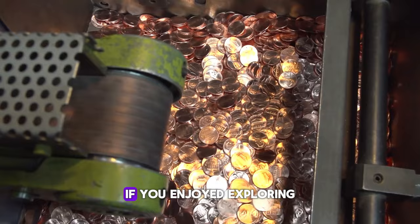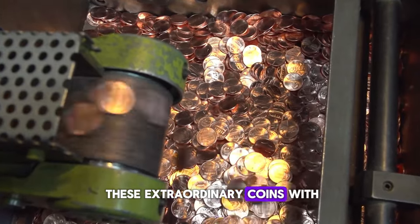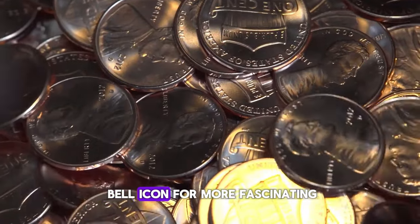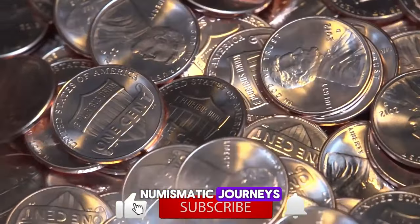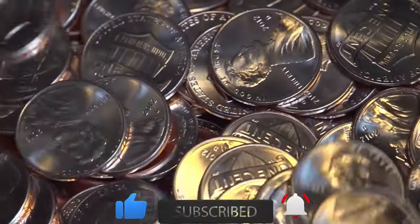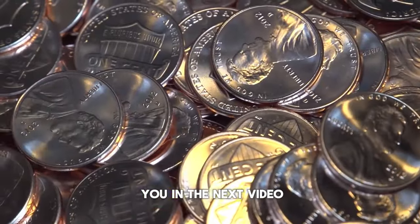Thanks for tuning in. If you enjoyed exploring these extraordinary coins with us, don't forget to like, subscribe, and click the bell icon for more fascinating numismatic journeys. Share your thoughts and any coin treasures of your own in the comments below. Happy collecting and see you in the next video.